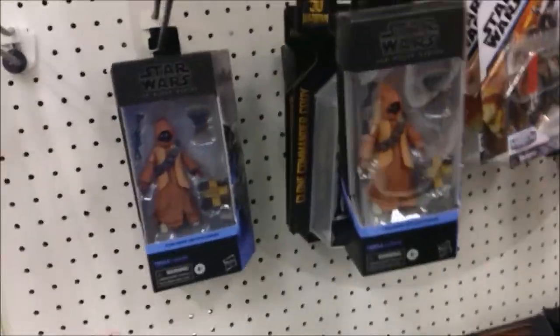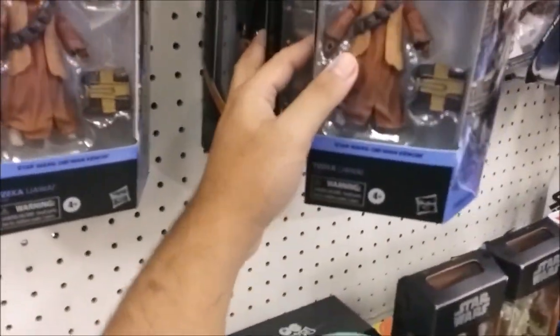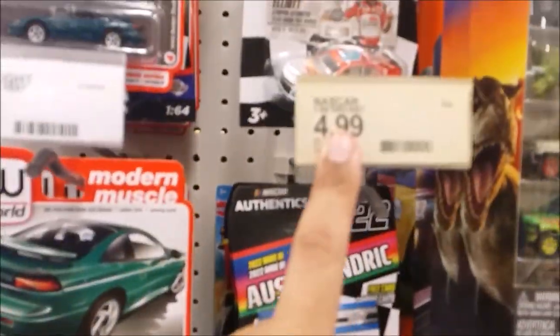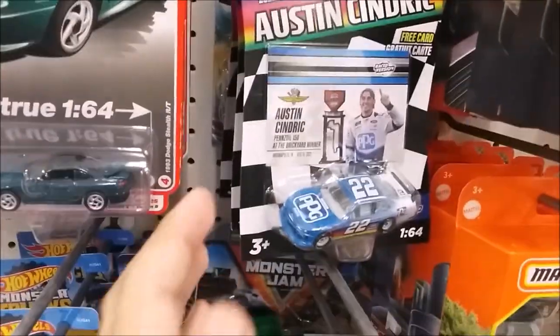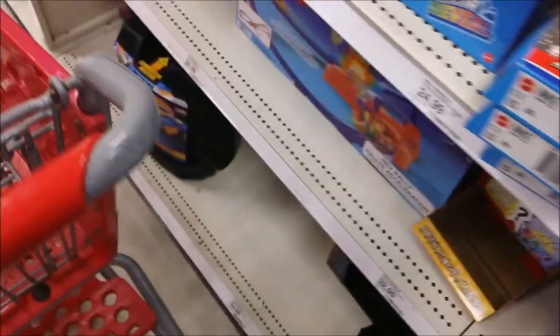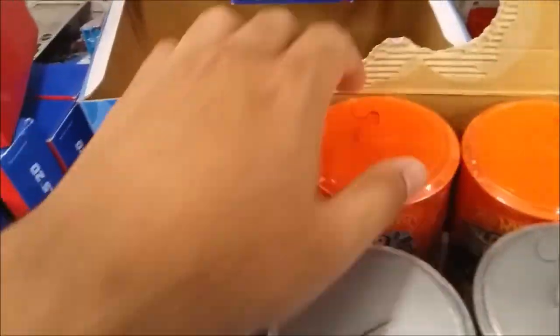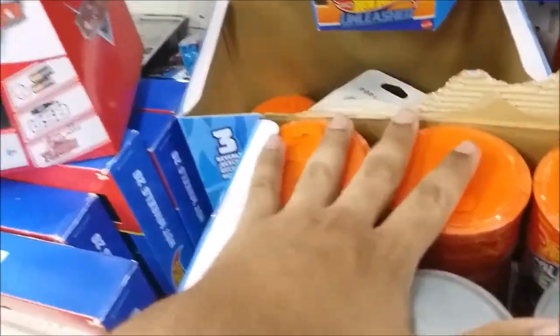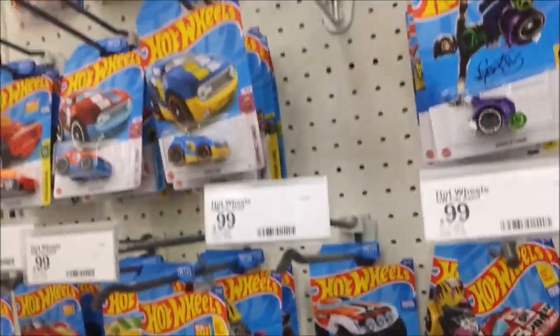Star Wars stuff — they don't have any of the Bad Batch but they have a bunch of the Tika figures. Found some Nascars for wave one for this year — price is still the same. Austin, Ryan, and Chase — those I still need for my collection. Nothing for Hot Wheels.